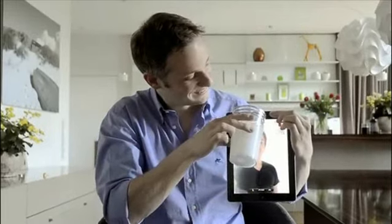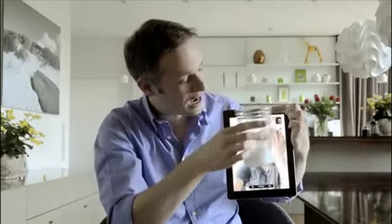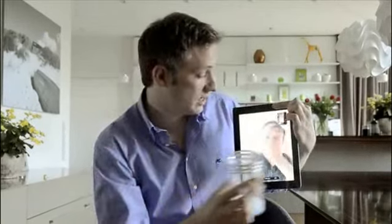Oh, just a second please. Now the milk. Oh, sorry. Oh my god, I'm sorry. This is a beta version — they have to do some debugging there. Sorry.